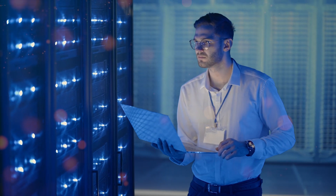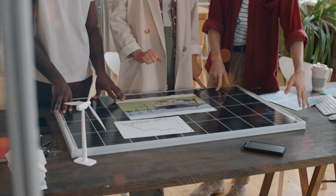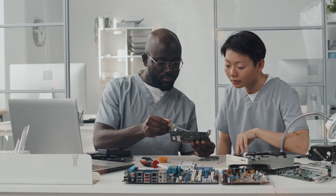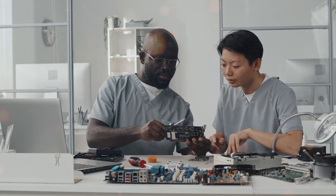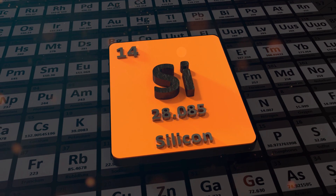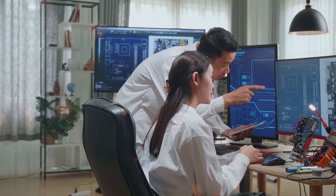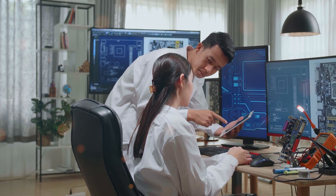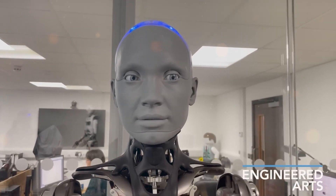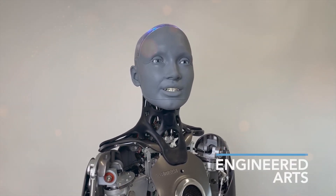Another significant engineering challenge lay in creating human-like skin for Amica. Engineered Arts recognized that the skin's movement and texture play a crucial role in replicating the subtleties of human expressions. Their solution involved using silicone, a material that closely resembles human skin. However, silicone is delicate and prone to tearing, which posed a challenge in ensuring its durability. To reinforce the skin, Engineered Arts introduced various fibers and fabrics, creating a composite material that added strength and resilience. Through meticulous experimentation, they achieved a delicate balance between skin thickness and flexibility, resulting in a remarkably realistic experience.